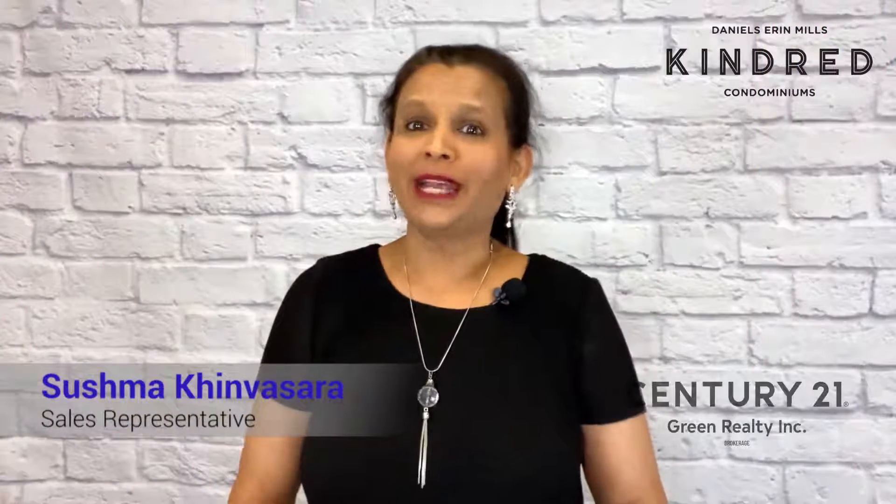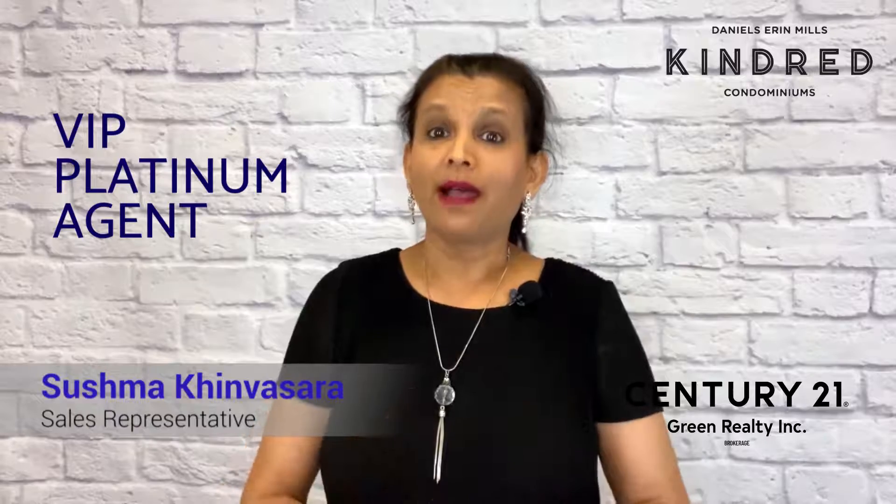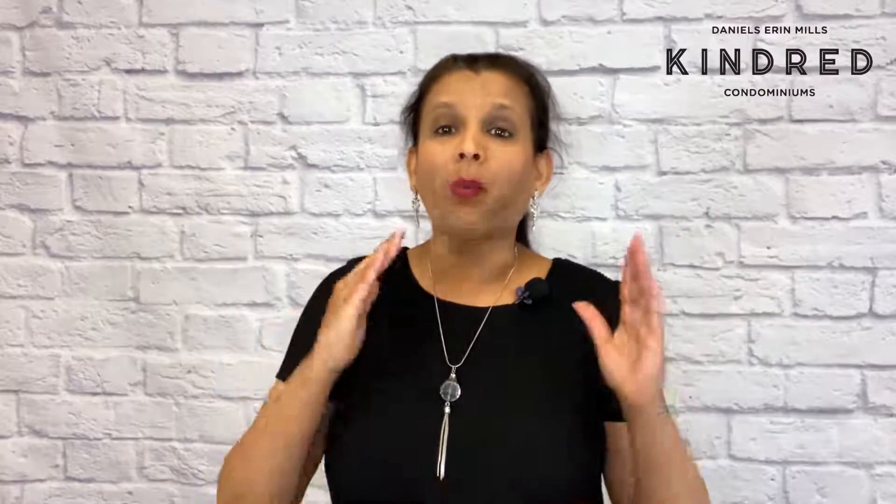Hey there, I'm Sushma and I specialize in pre-construction condos in the greater Toronto area. I am a platinum agent for Daniel's Corporation and I've helped many pre-construction condo buyers and investors over the years. Like many, I'm a condo investor myself. I have purchased pre-construction for many years and have seen the fruits of buying in the initial launch. You and your family deserve a place that not only makes you happy but one that fits your dynamic situation and appreciates in value at the same time.